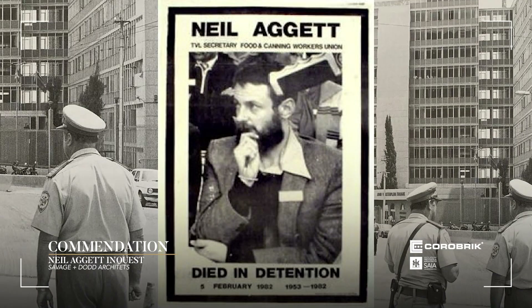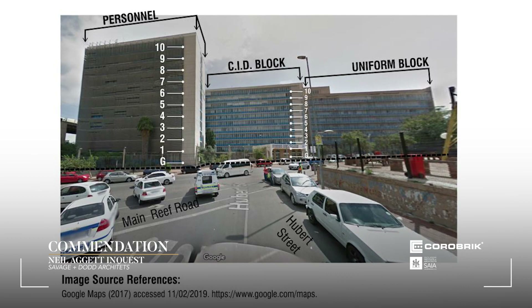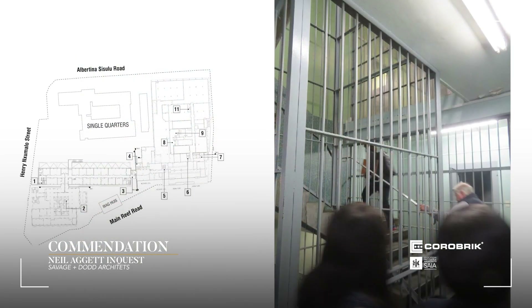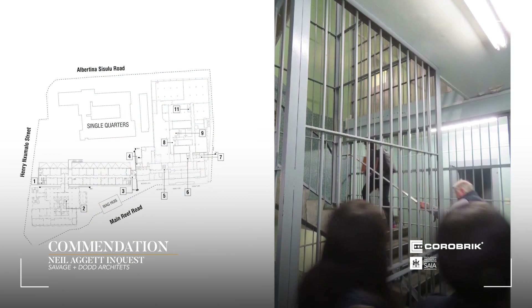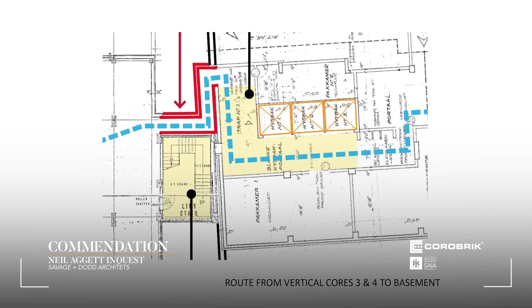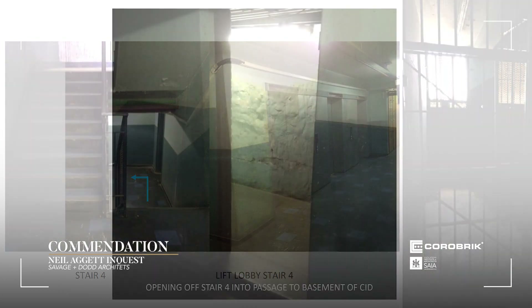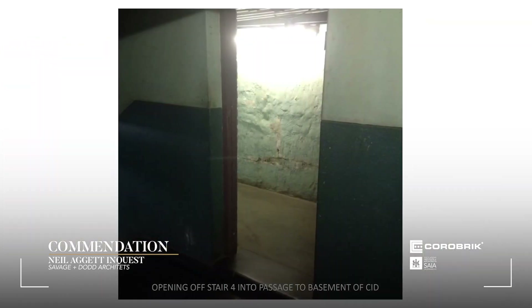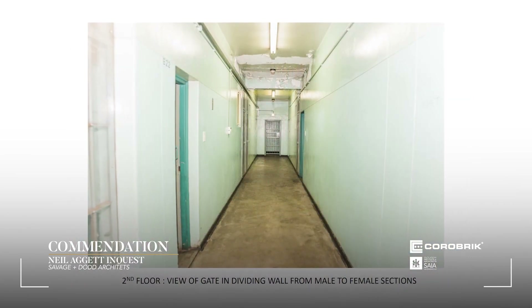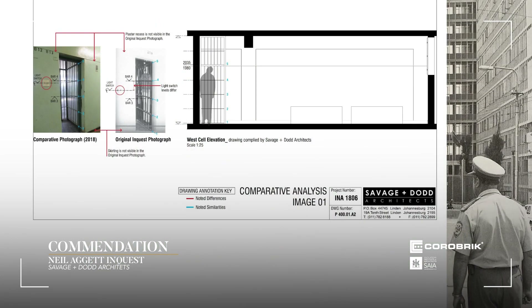Neil Agate Inquest by Savage and Dodd Architects. The Neil Agate Inquest document is forensic architectural evidence. The document was compiled to address the renewed inquest into the death of Neil Agate. The architects recreated the spatial quality, sequencing and logical unfolding of events in this spatial framework, contributing to recording a new narrative concerning the unfinished business of the pursuit of restorative justice in South Africa. The role of architects and the built environment has not yet been interrogated.